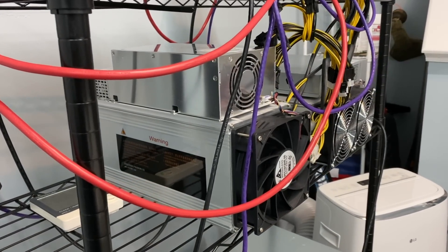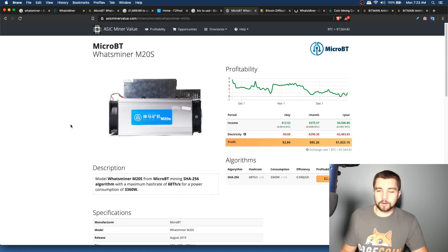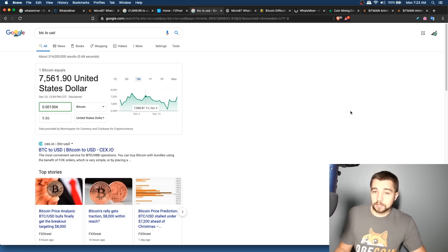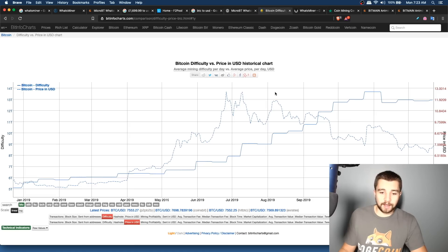Currently, at 12 cents per kilowatt hour, this miner is supposed to earn about three dollars a day — though at the current BTC price of around $7,560 it's closer to two dollars. Many people think bitcoin is going up soon. Also don't forget the block reward halving coming up over the next several months, which will cut mining rewards in half.